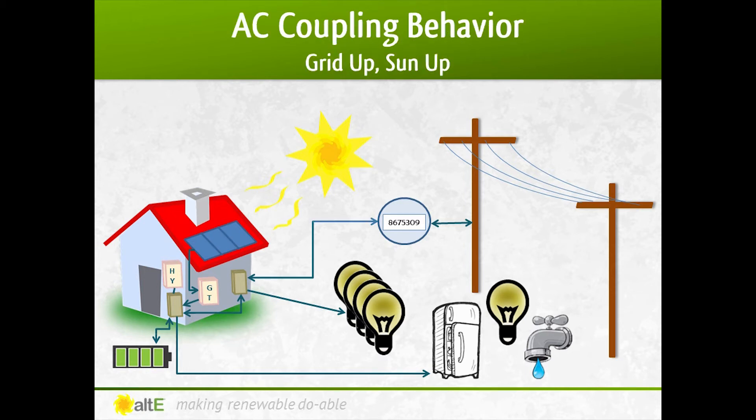When both the sun and grid are up, everything works together seamlessly. The power from the solar panels gets converted to AC power through the grid-tied inverter. That power gets passed through the new hybrid inverter and to the critical loads panel, powers your critical loads, as well as going back to the main breaker box to power your house and send any extra power back to the grid. It's also going to make sure that your battery bank is fully charged and ready to go at any moment. If you don't have enough solar power to keep the battery bank full, the grid will provide that charge. This is all going on completely automatically.